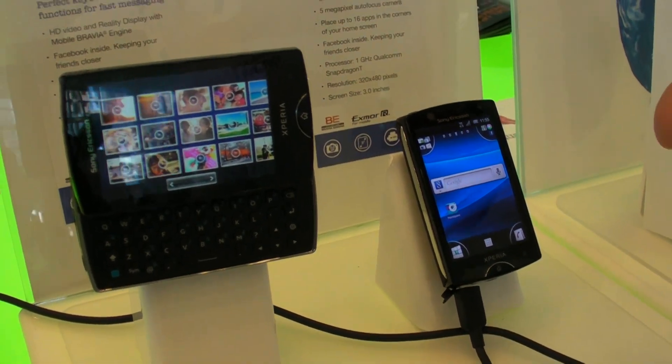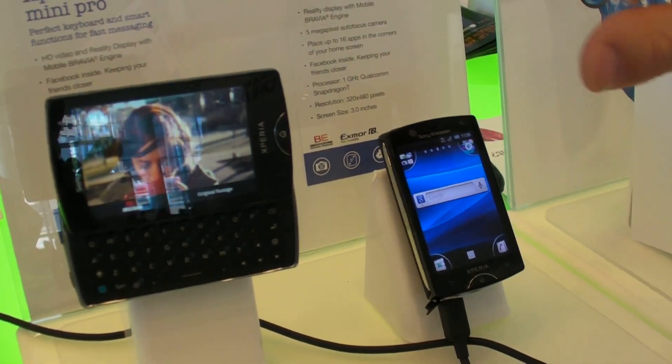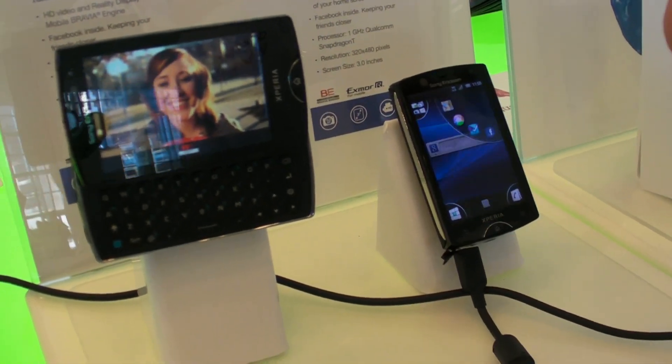These are the next generation of the X10 Mini and Mini Pro, just announced this past week.